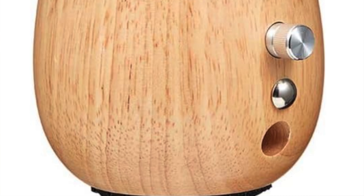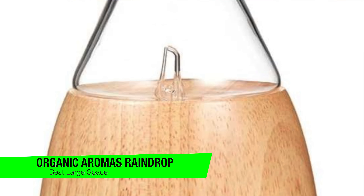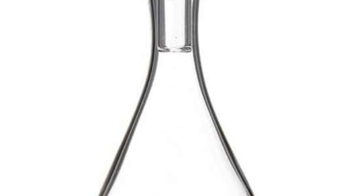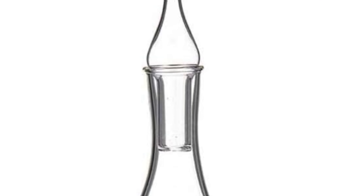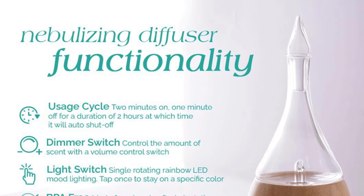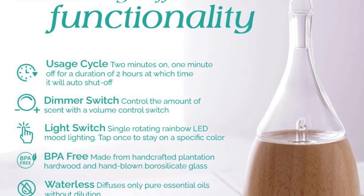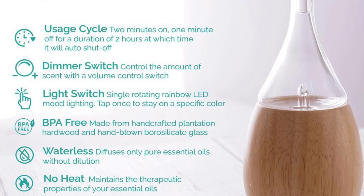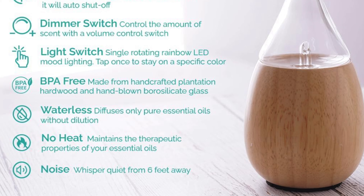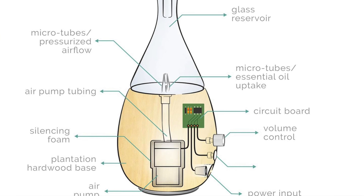The next one on the list is my recommendation for the best for larger rooms — this is the Organic Aromas Raindrop Nebulizing Diffuser. This is really the king of the castle, the master of mist, the colossus of scents. If your room's so big you need a map to navigate it, then this is the aromatic beacon you've been waiting for. With its waterless operation, it's like the cactus of diffusers — tough, independent, and doesn't need to be watered.